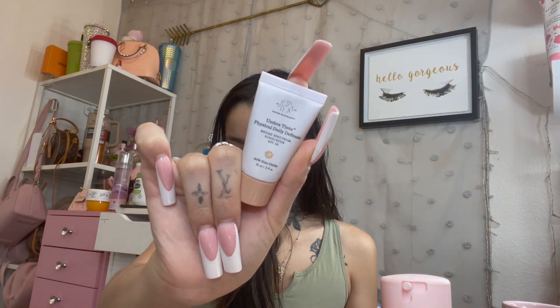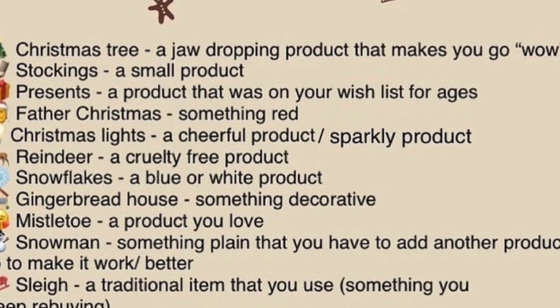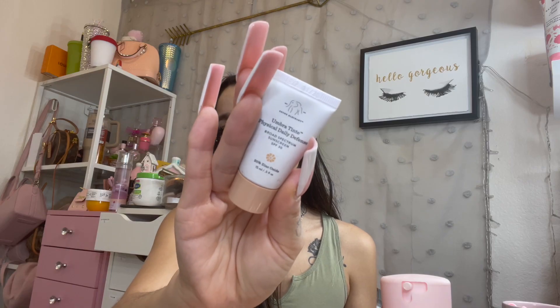Next I have this Drunk Elephant broad spectrum sunscreen with SPF 30. This is the Reindeer prompt, and my goal was to finish this. Again, I really underestimated it — just because something is small really doesn't mean anything, there's a ton of product in here. I did not meet that goal, but I did use it 19 times in the past two months.